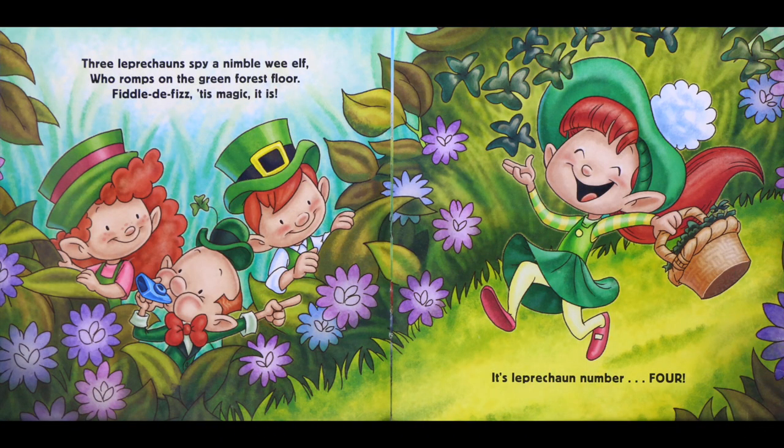Three leprechauns spy a nimble wee elf who romps on the green forest floor. Fiddle-de-fizz, tis magic it is — it's leprechaun number four.